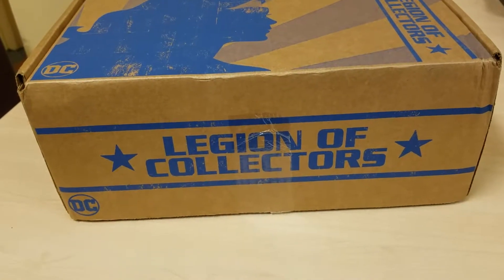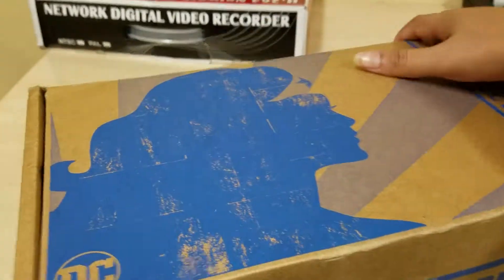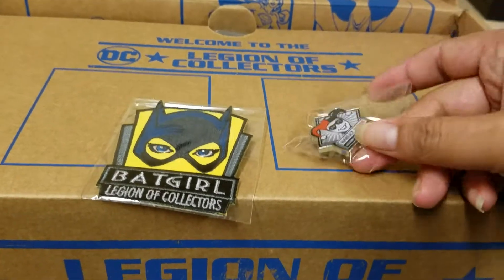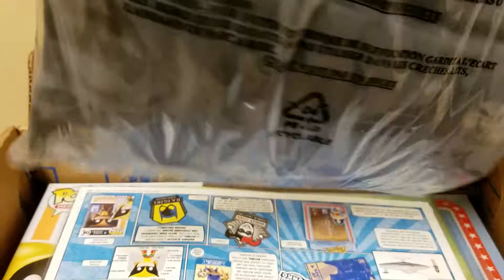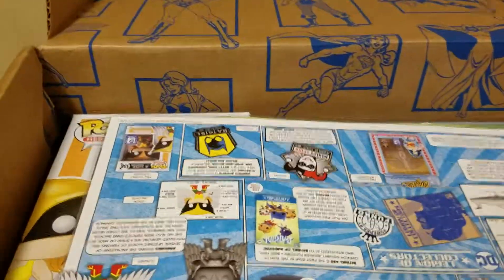Today's delivery — we have Legions of Collectors! I just got it in today, so let's see. I'm pretty sure you guys are already aware of what's inside since there's been a few YouTube videos. Voila! So we have the Batgirl and we also have the Harley Quinn pin. Let's take a look. I have the shirt — it is Batgirl, Wonder Woman — and yes, that's what we have in here.